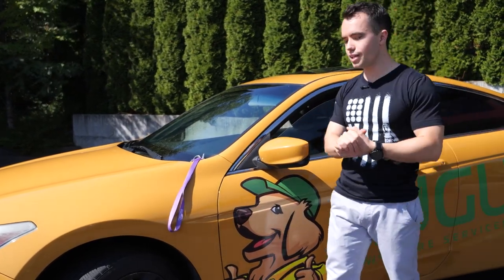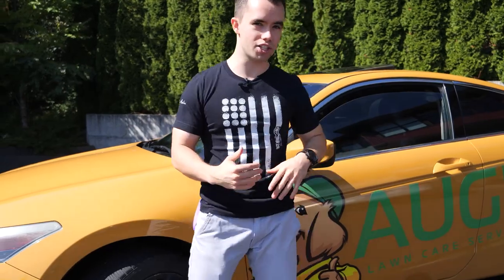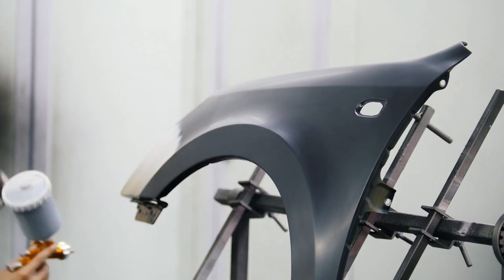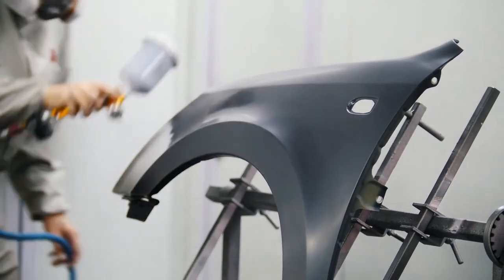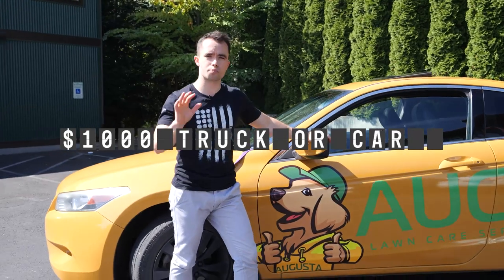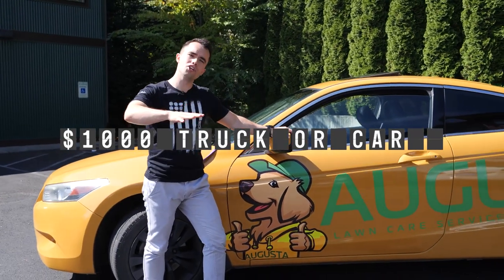Now, where do you get them painted? You can get them painted from just about any auto body shop. We get ours painted from Mako, and Mako's a nationwide franchise — they're all over the place, hundreds of locations, probably close by you. And we pay about $1,000 per vehicle, whether it be a truck or a car, usually right around $1,000.